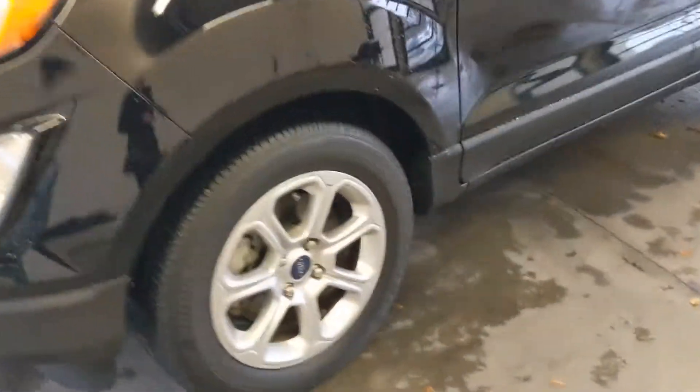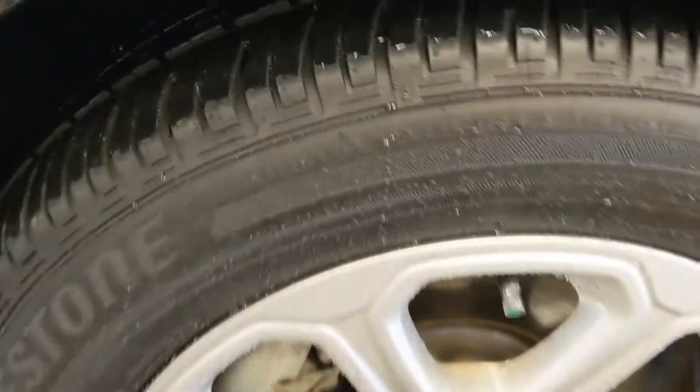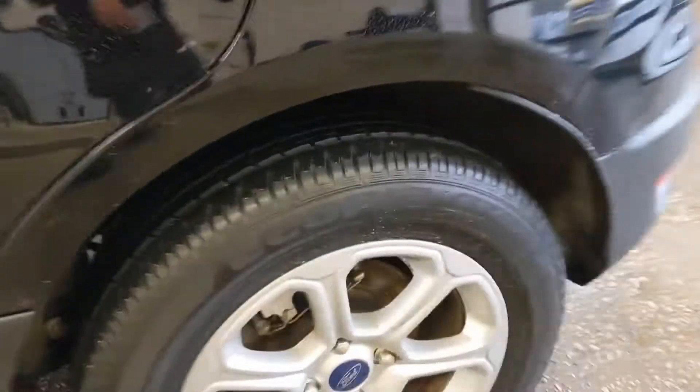You get 16 inch wheels in this vehicle. The tread on this car is really, really good on all of the wheels, so I'll let you take a look at that.